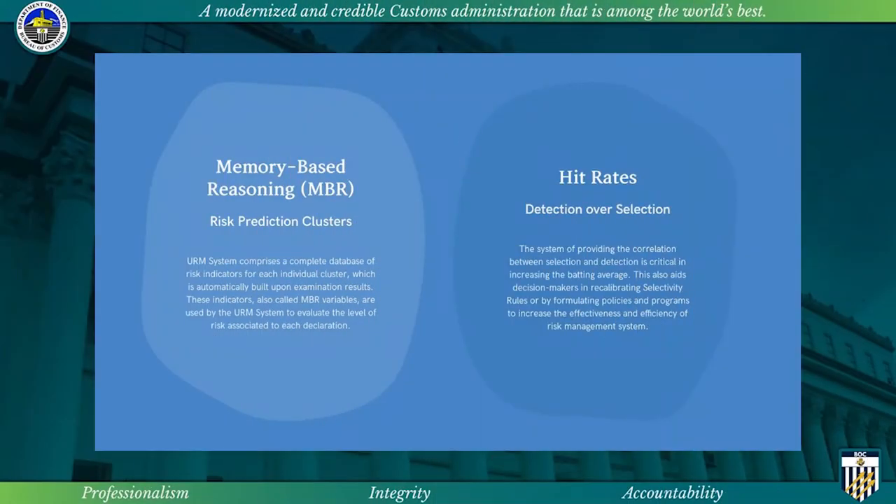These two automated features of the universal risk management system are vital for the monitoring and evaluation. The memory-based reasoning or the risk prediction clusters comprises a complete database of risk indicators for each individual cluster, which is automatically built upon examination results. These indicators, also called MBR variables, are used by the URM system to evaluate the level of risk associated to each declaration.